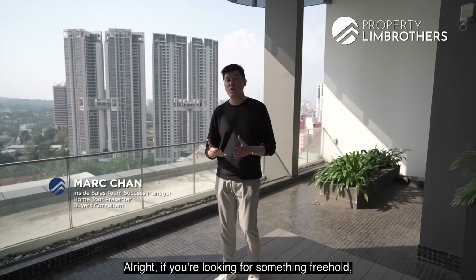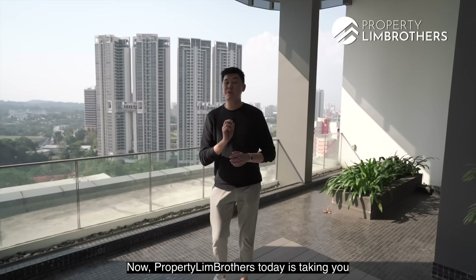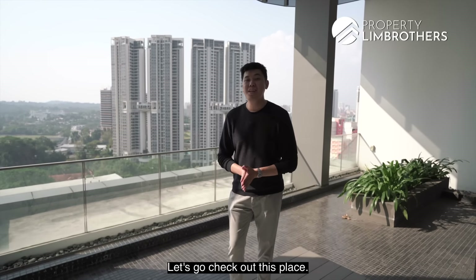If you're looking for something freehold and want a good-sized 3-bedder standing at 1,500-odd square feet, Property Lim Brothers today is taking you to The Arte at Ballestia Thomson. Let's go check out this place.